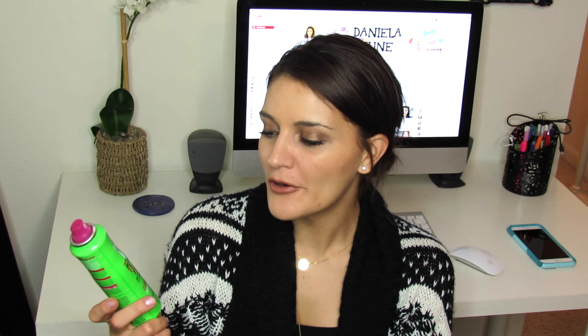The Garnier Fructis Deconstructed Texture Tease Dry Touch Finish Spray with Micro Mineral Powder — this is similar to the Oribe Dry Texturizing Spray or Living Proof Instant Texturizing Mist. It gives you a little bit of texture and grit to work with your hair. I finished the whole bottle and I really did like it. I'd probably repurchase it, but right now I just bought the Living Proof texturizing mist. I remember it smelling really nice too.